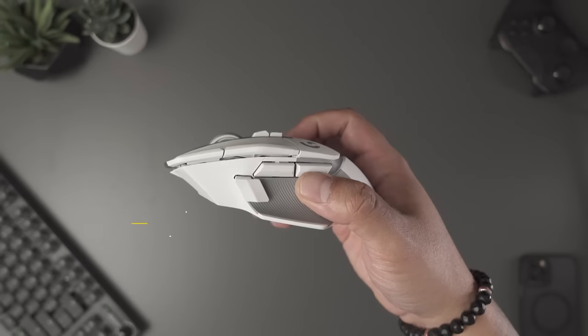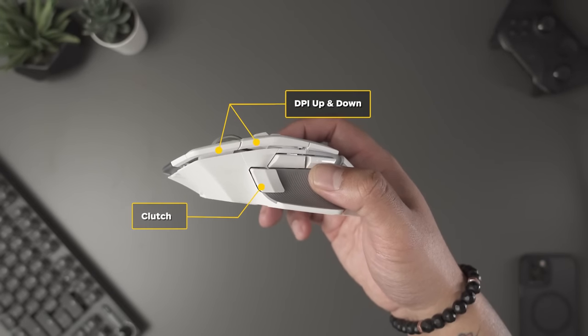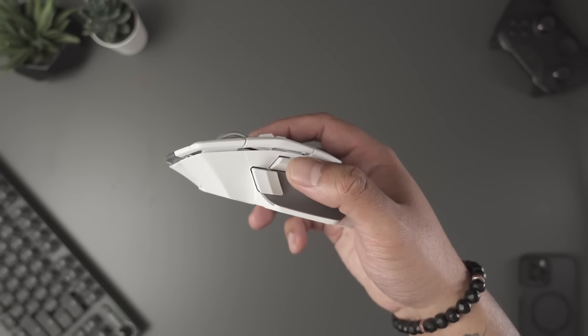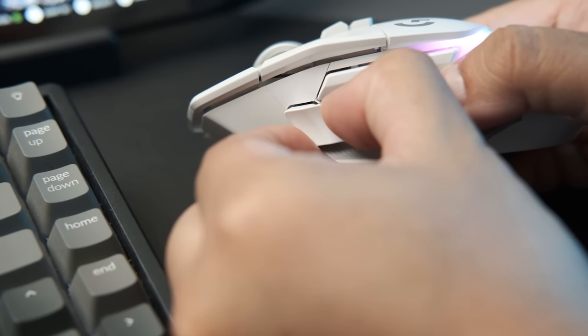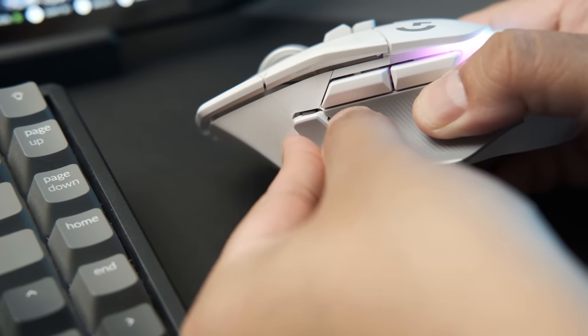Similar to the Basilisk, there's a clutch on the thumb side for on-the-fly DPI drops, and DPI up and down are mapped to a pair of buttons next to the left mouse button. Personally I didn't like them there, but the Logitech software makes it easy to disable or remap any button on the G502X. The clutch also comes with an extra cover, so if you don't like it, you can pop it off and replace it.